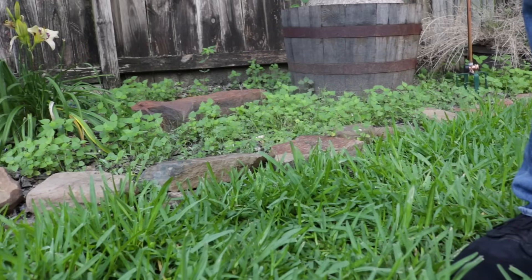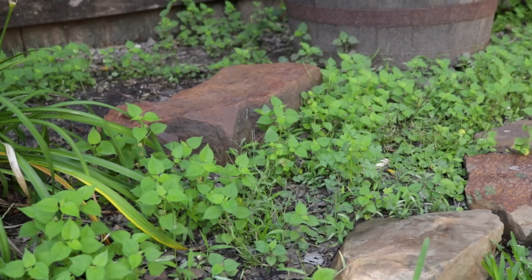You might be asking: what about the weeds that have already popped up in my flowerbed? We'll go to a residential lawn and I'll show you the best way to get rid of them and how Barricade will keep them away. We're out here at our residential lawn and as you can see we've got a lot of broadleaf weeds popping through the flowerbed over here.